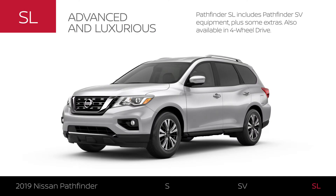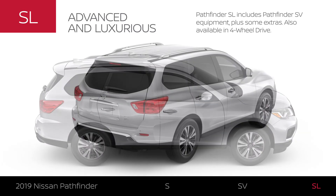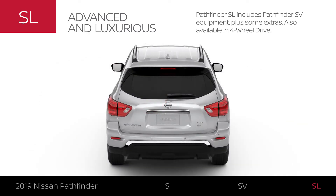Pathfinder SL includes Pathfinder SV equipment with exterior and interior upgrades. Like SV, it's available in four-wheel drive.